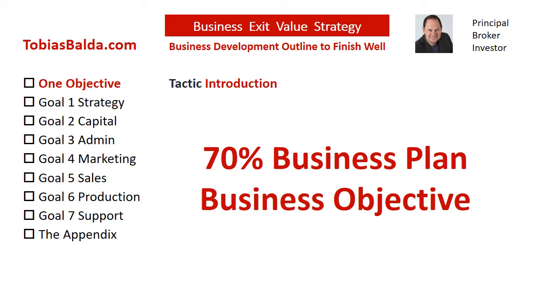The answer? The proper business objective. This objective applies to both the 95% as a business development effort that may increase the probability of an exit, and for the 5% as an effort to obtain a greater net financial result.